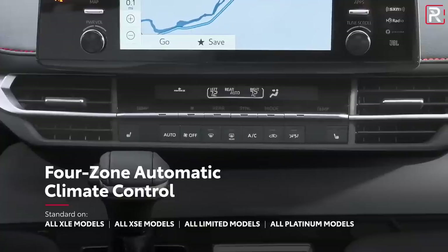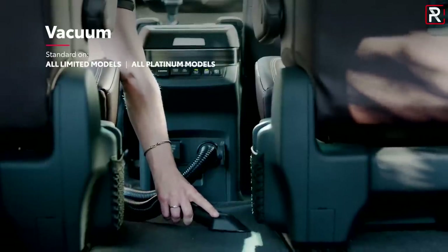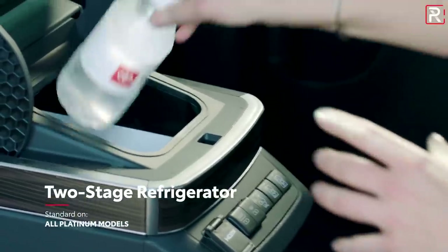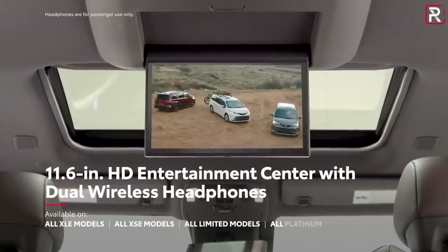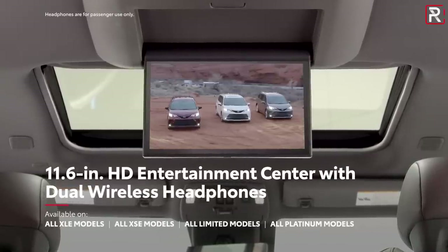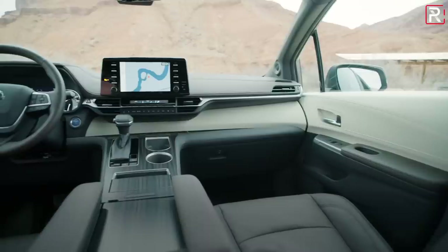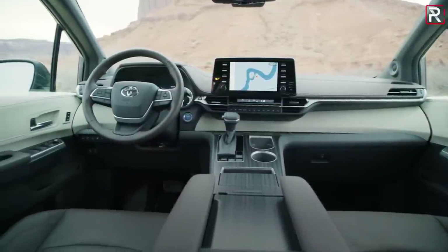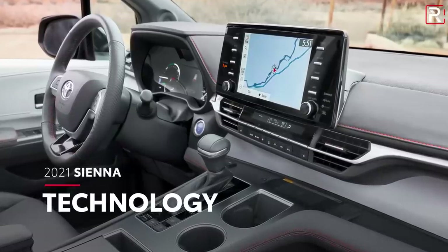On the platinum grade you get a 360 degree camera, a heads-up display that's about 10 inches in size, a built-in refrigerator and vacuum cleaner. The Odyssey and the Pacifica were among the first to offer the vacuum cleaner, and Toyota now offers it standard on Limited and Platinum grades. You can also get an 11.6 inch rear seat entertainment system, rain sensing windshield wipers, heated and ventilated front seats with heated second row seats, and a first for the segment: a power tilt and telescoping steering column. It's all very Lexus-like in there.